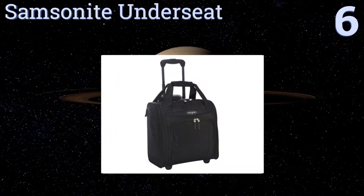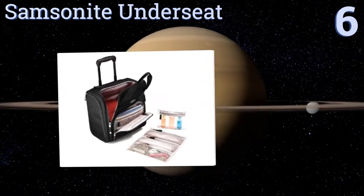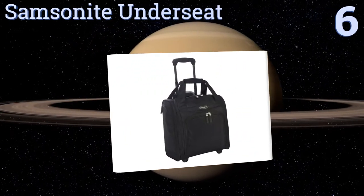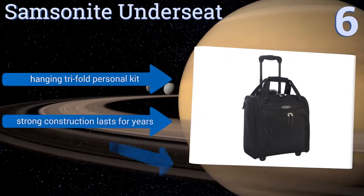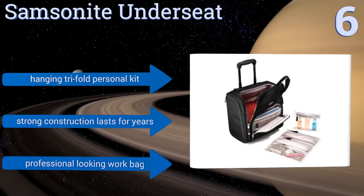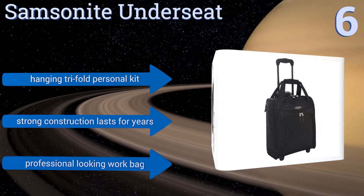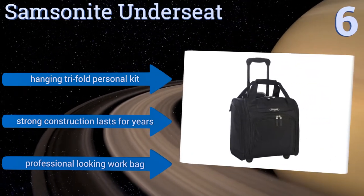Moving up our list to number six, the Samsonite Under Seat makes a great travel companion whether you prefer to wheel it behind you or tote it by hand. It comes fully loaded with plenty of storage space, including internal wet pack pockets and a removable pouch in case you need to bring a little more stuff. It features a hanging trifold personal kit, strong construction that lasts for years, and a professional-looking work bag design.